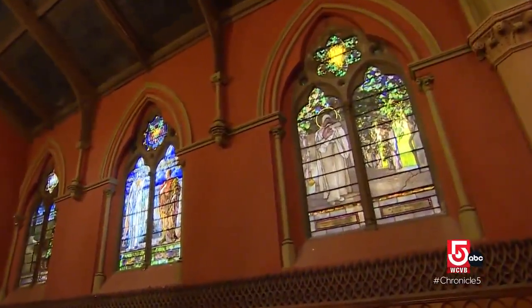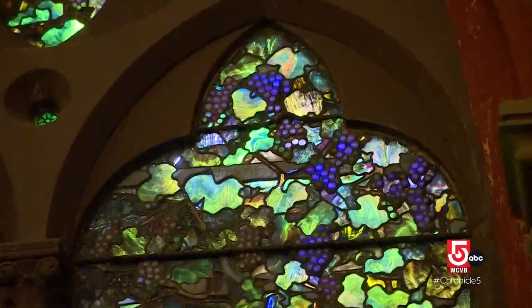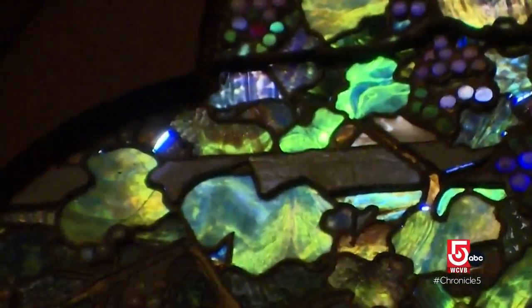Church of the Covenant hopes to begin work soon on its neighbor, showing the Madonna and Child. Well, there's holes — a few holes. It's a crack, but it's more than a crack. A crack is just in the glass; this you can see through to the outside.